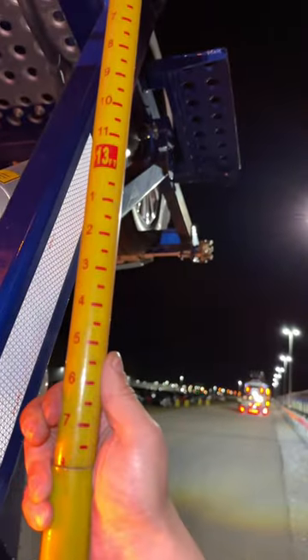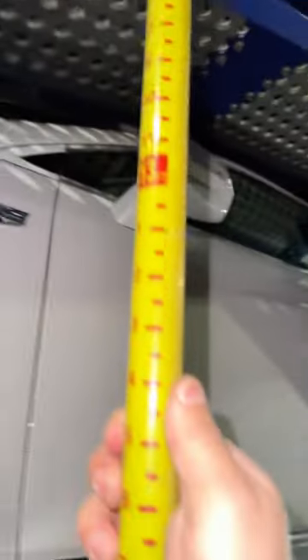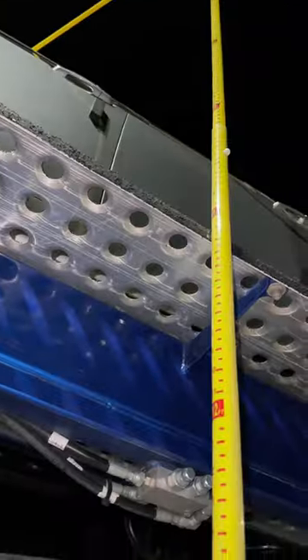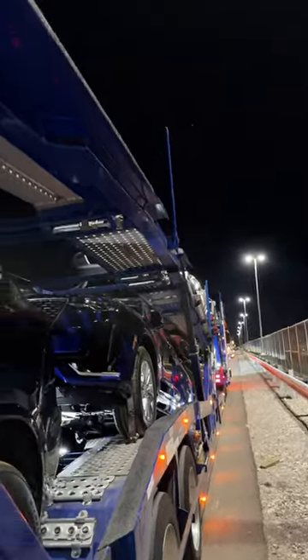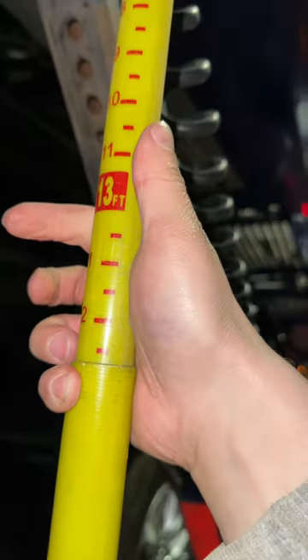Vehicle number one: 13-8. Vehicle number two: 13-7. First vehicle on the trailer: 13-3. And then all the way back here, last vehicle on the trailer, it is also 13-3.